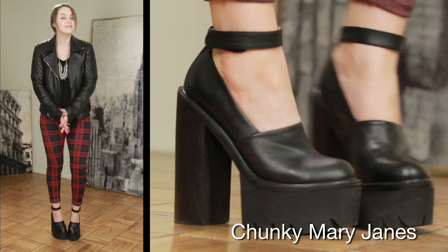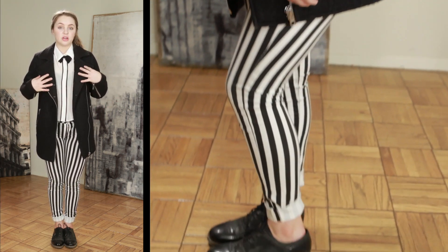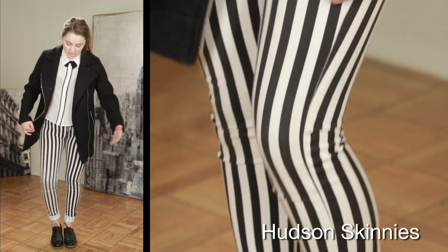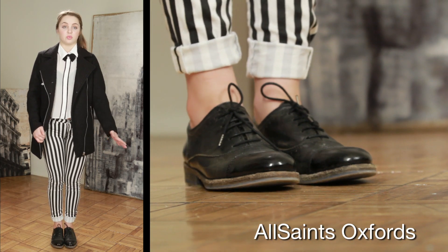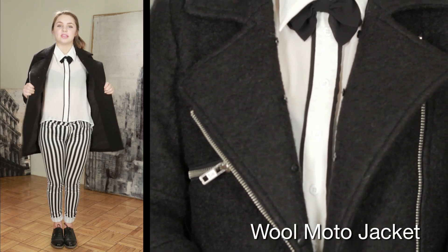This look is kind of like a schoolboy, androgynous, black and white, monochromatic, really laid back but still really chic. I just paired a blouse with a bow on it to keep it feminine and girly, with my favorite striped pants from Hudson, and I cuffed them to kind of elongate my legs a little bit more. And then I just threw on my favorite black oxfords, which are super comfortable and great if you are walking around a lot, because they're very chic but also very practical. And then, to keep me warm, I picked this wool coat.